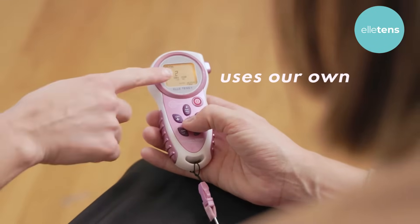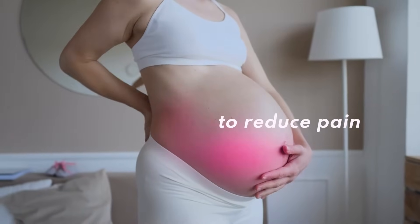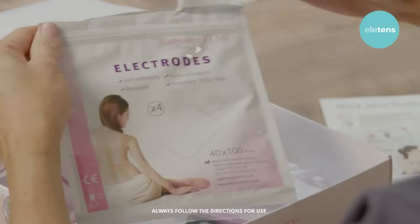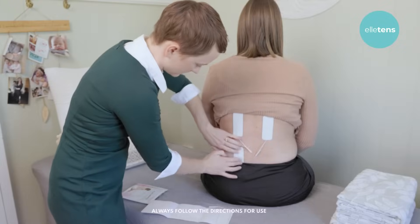L-TENS uses our own nervous pathways to reduce pain — but how? When using a TENS machine during labor, you place the supplied electrode pads at the base of your spine.